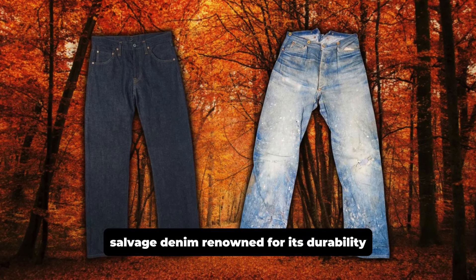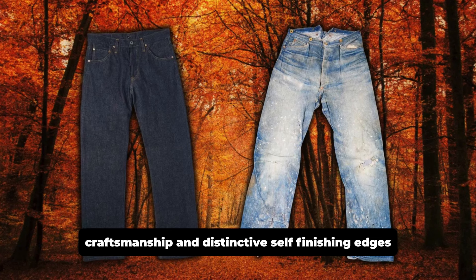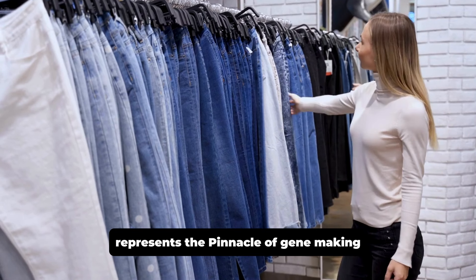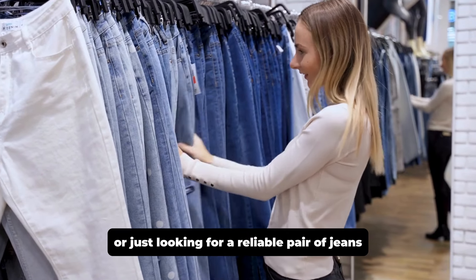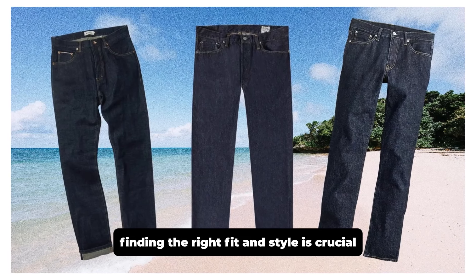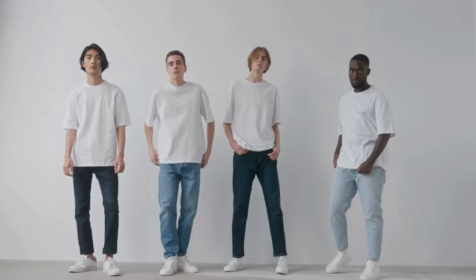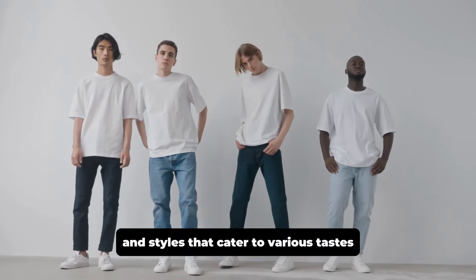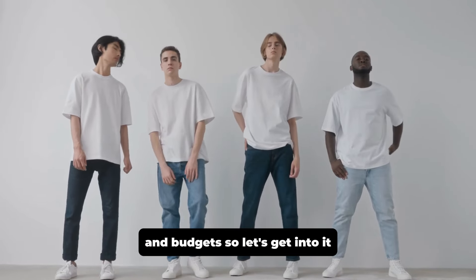Selvage denim, renowned for its durability, craftsmanship, and distinctive self-finishing edges, represents the pinnacle of jean making. Whether you're a selvage enthusiast or just looking for a reliable pair of jeans, finding the right fit and style is crucial. In this video, we share our top denim picks for men, showcasing a range of brands and styles that cater to various tastes and budgets. So, let's get into it.